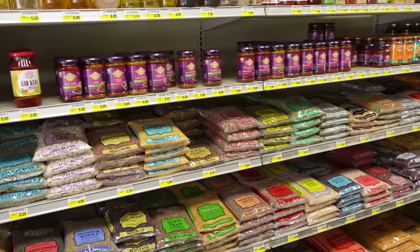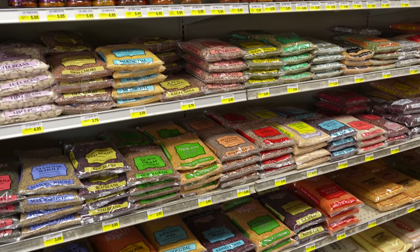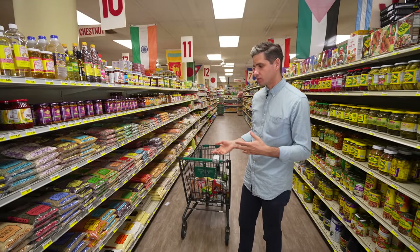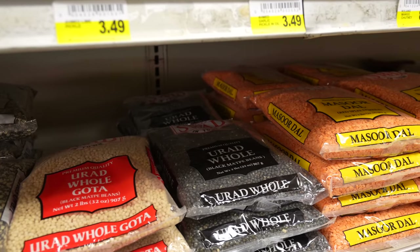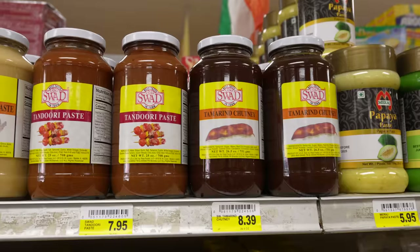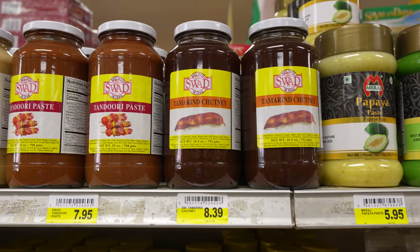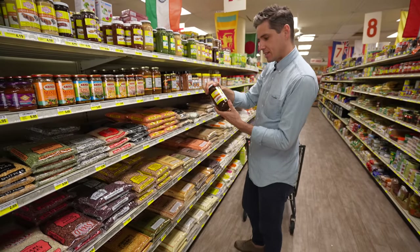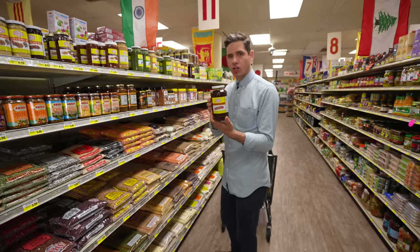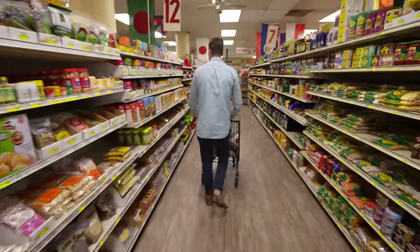Now we're coming up into the Indian ingredient section — they have 500 different types of dal and beans. I'm in the middle of developing a recipe for a southern Indian dish called dosa, which is like a crispy lentil pancake filled with curried potatoes. I need a specific type of lentil called urad dal. They've also got all your off-the-shelf chutneys and pastes, including a different type of tamarind paste than you'd find in the Thai section — this one has garlic, cardamom, and cinnamon, so it's more of a tamarind chutney.